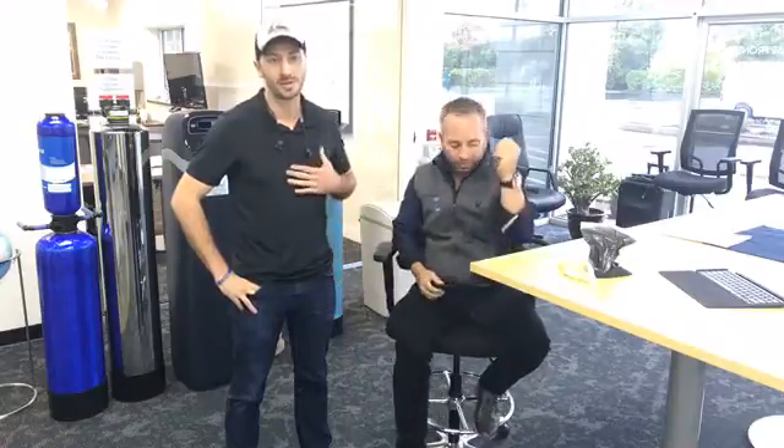Good morning folks. This is Dave Kaiser. I'm here with Andrew Wilson of Angel Water. It's my pleasure today to introduce you to Andrew Wilson with Angel Water. He loves water as well as I do, he's educated in it, and he's here today to give us a quick description on water softeners. Ladies and gentlemen, Mr. Andrew Wilson.